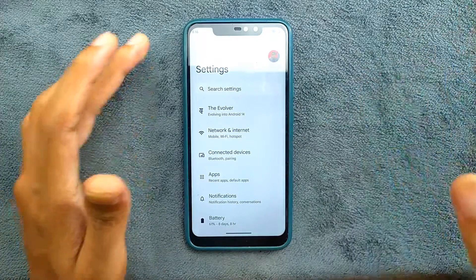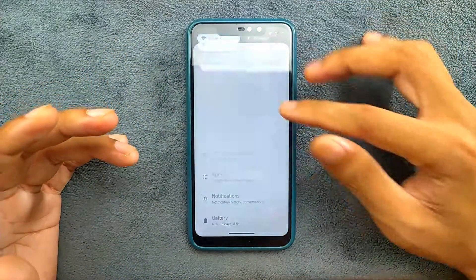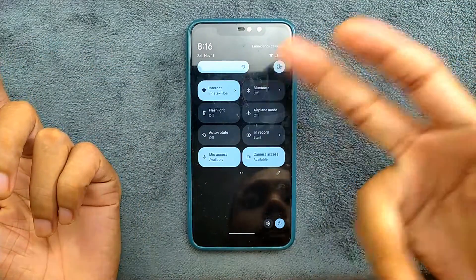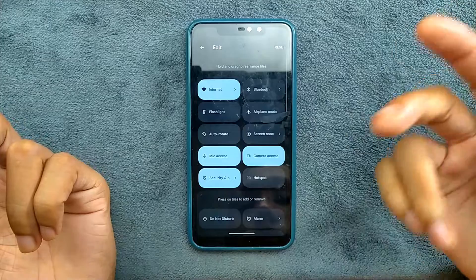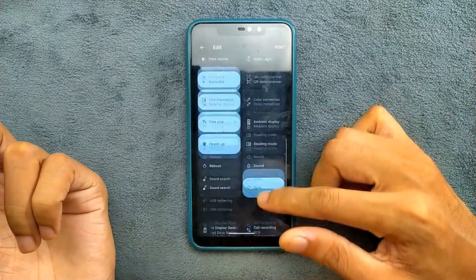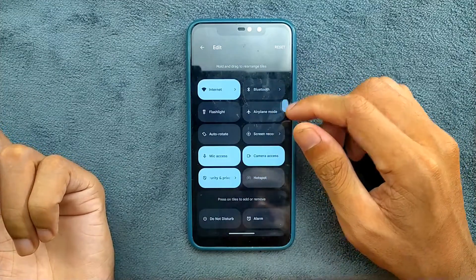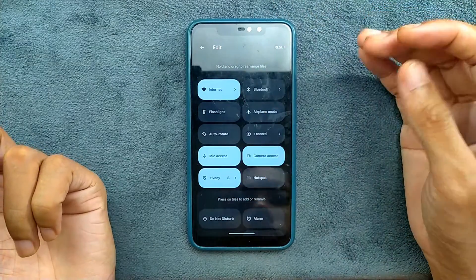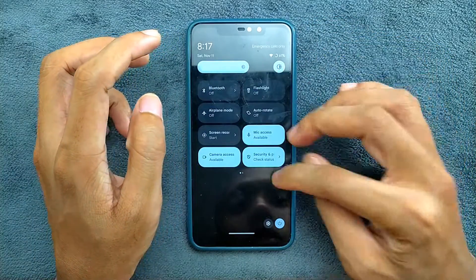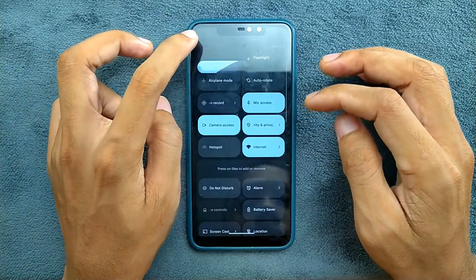One disappointing part: in the Evolution X Android 13 based ROM you used to get individual toggles for Wi-Fi and mobile data, but in this ROM we don't have that. I'm not sure why they didn't include it - maybe it will come in a future update. As you can see, it's not there, so if you want to enable Wi-Fi you have to use one extra tap compared to usual.